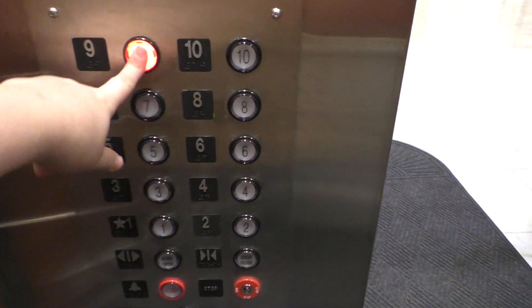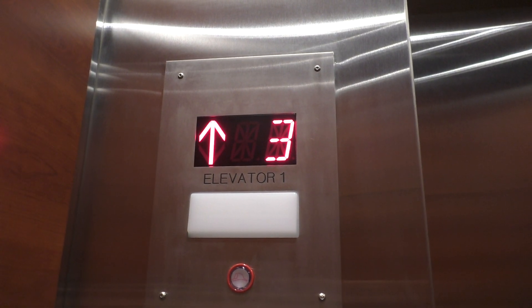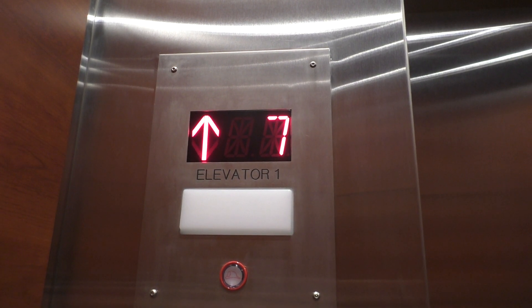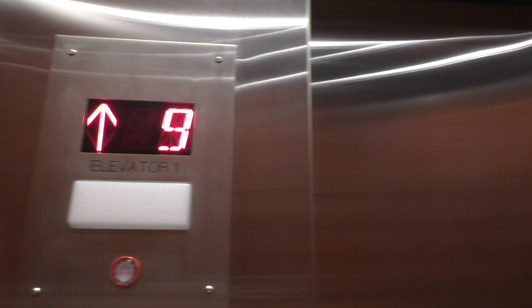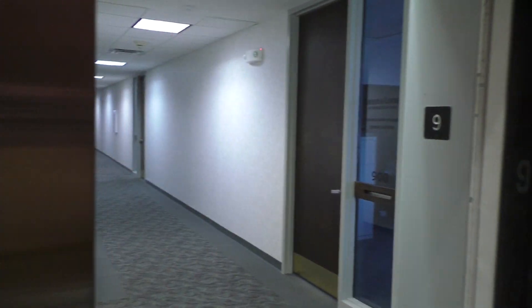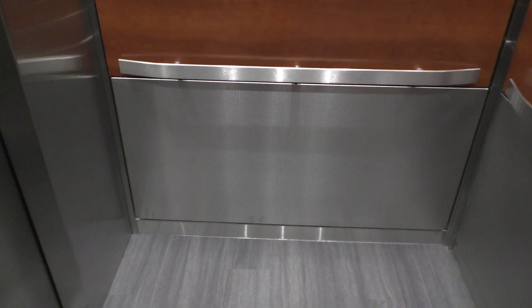Go back up to nine and we'll look at the indicator. Here we go — nine. Here's the firefighter's operation as well. Pretty nice. Go back down to one and we're going to get the cab view again. This isn't an awful mod, but come on — these were originally Otis Touch Sensitive. That's so cool.